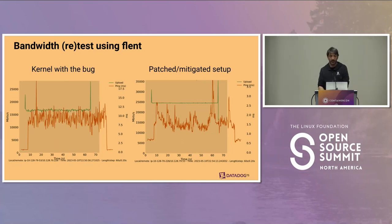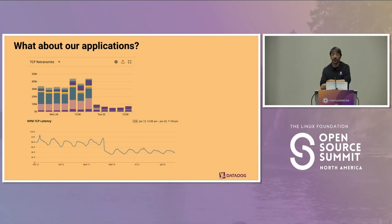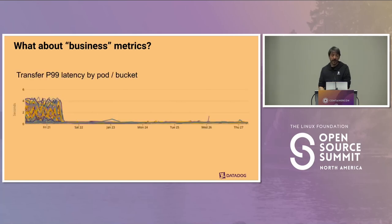What about our applications? Key network metrics look much better. TCP retransmits by flow go down immediately after we deploy the patch. TCP latency — the SRTT as measured by sockets — was around 8 milliseconds and after the patch is now 4 milliseconds. And for business metrics — the original reason teams were complaining, issues with Kafka or data transfers to S3 buckets — the P99 for transfer latency used to be between 2 and 4 seconds, and after the patch is now below 0.5 seconds.